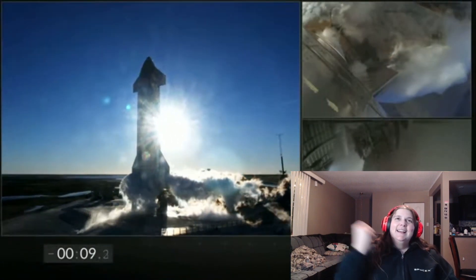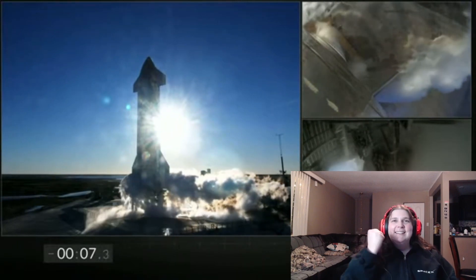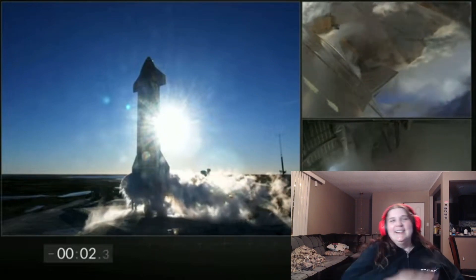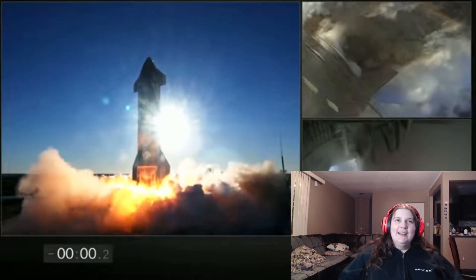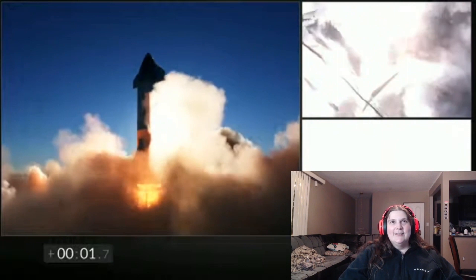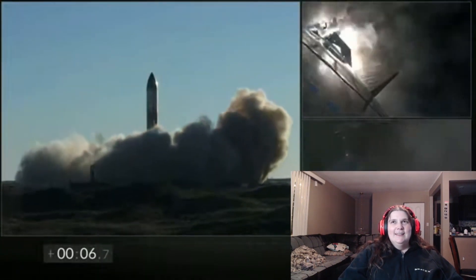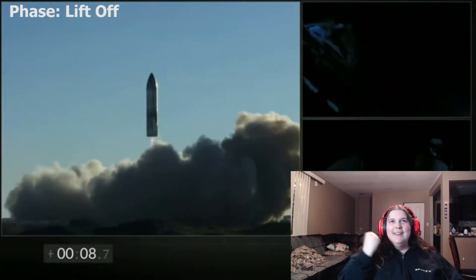Here we go — 10, 9, 8, 7, 6, 5, 4, 3, 2, 1. Ooh, fire! Okay, fire is good. Come on! Come on, you big metal bird, get up there! It's like super slow motion — I guess it's a lot to carry, right? It's essentially like a silo on a rocket.